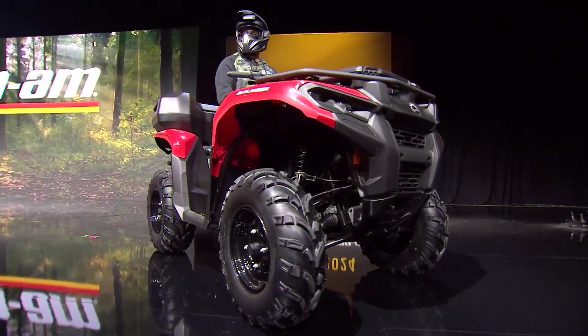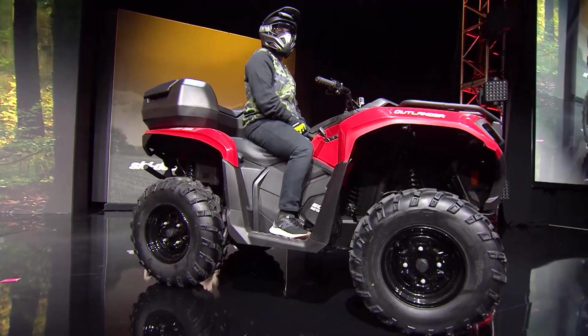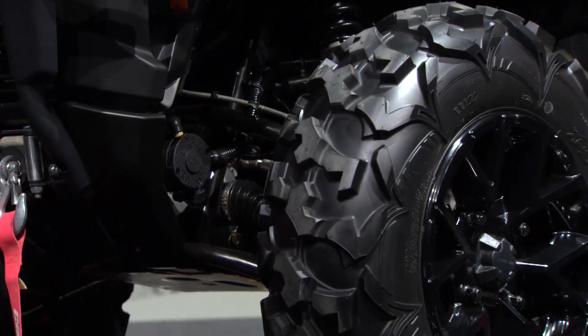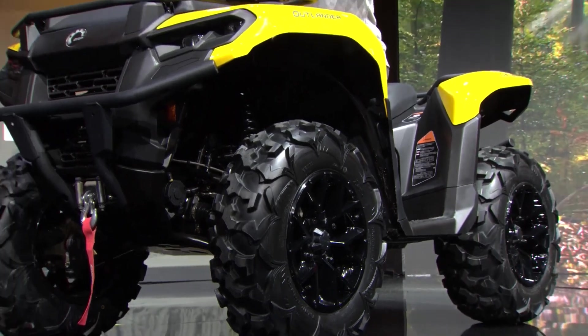We built the 2023 Outlander to be best in class in every single category, right across the board: horsepower, torque, suspension travel, ground clearance, rack capacity, towing capacity — you name it. And we're going to name it all right. I think I see a few raised eyebrows here, but that's okay. We're going to break it down for you, starting right at the heart.